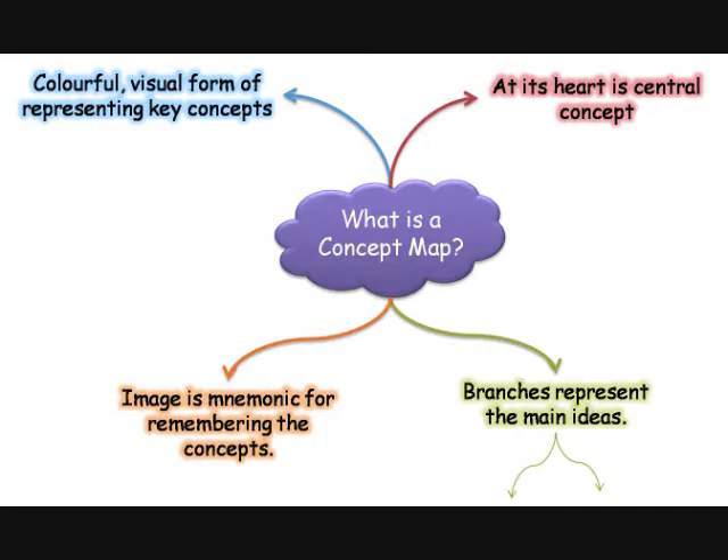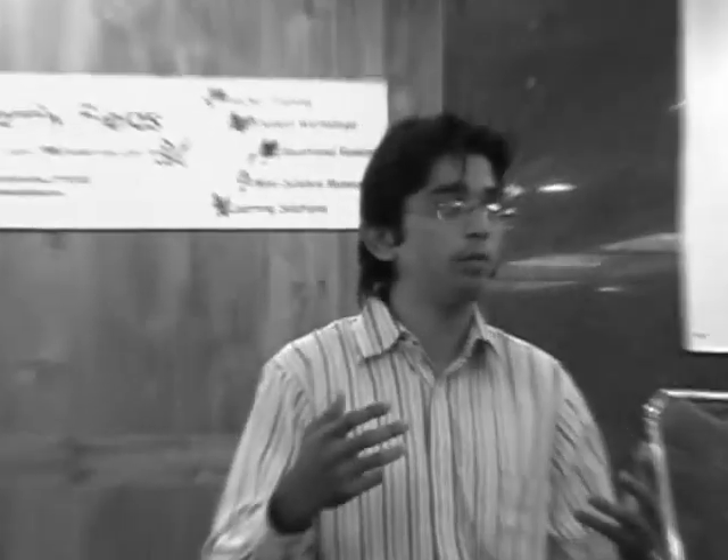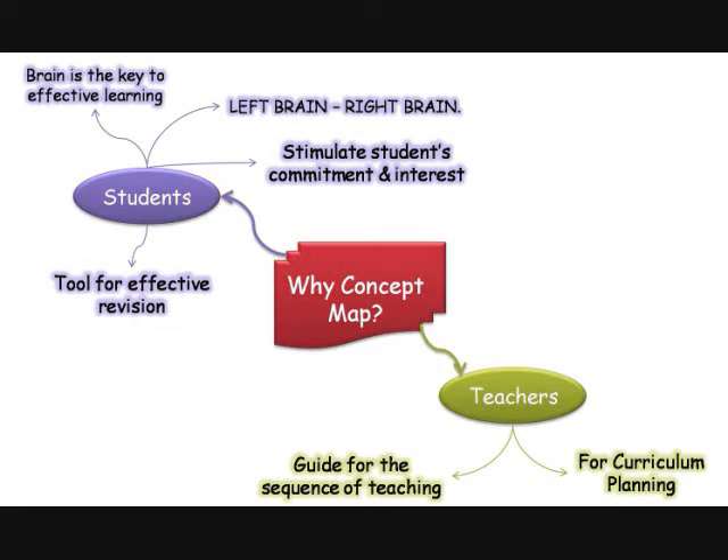At the center there is a key concept, and through these there are branches coming out which direct them towards the next sub-concept. It is an excellent revision tool.